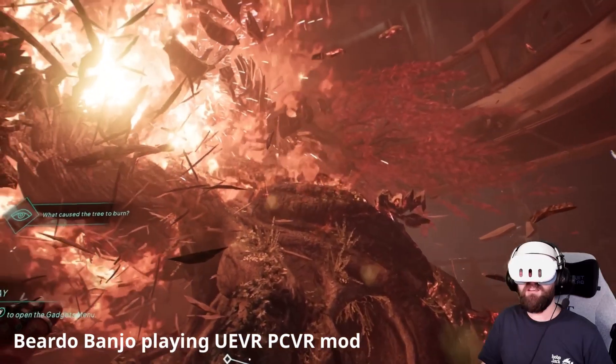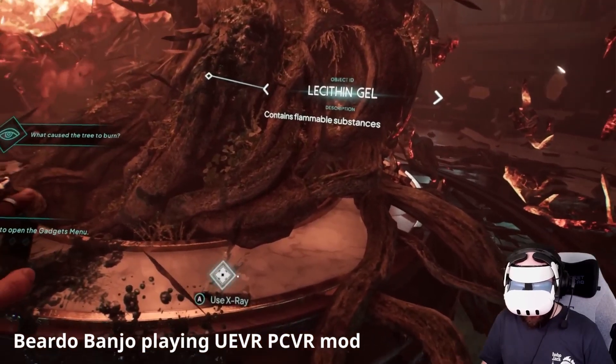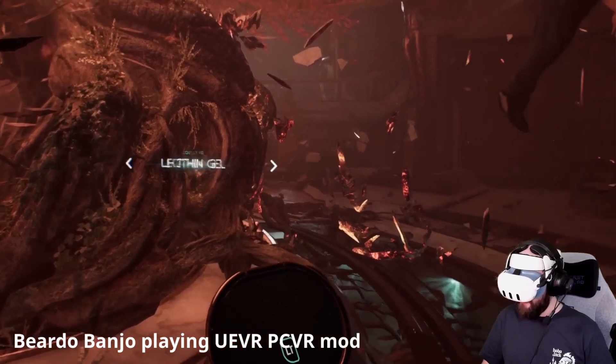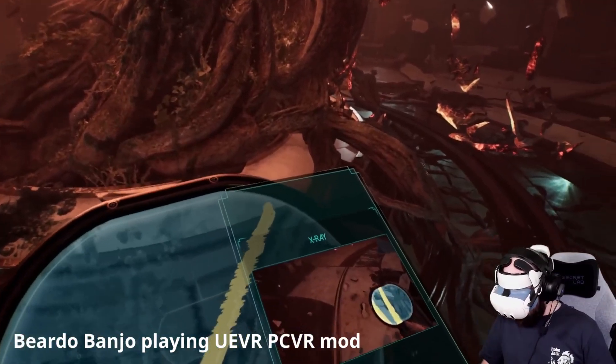UEVR has already demonstrated how to bring non-VR Unreal Engine games into a fully immersive VR format on PC, unlocking vast new libraries of content for VR players. While UEVR is not yet compatible with WinLater XR, every new development brings us closer to bridging that gap.